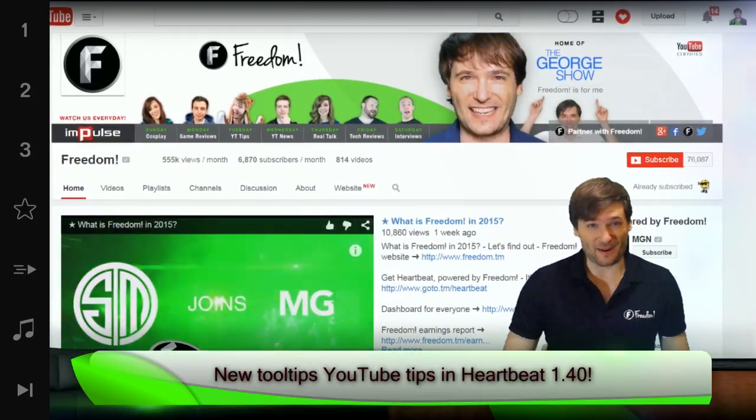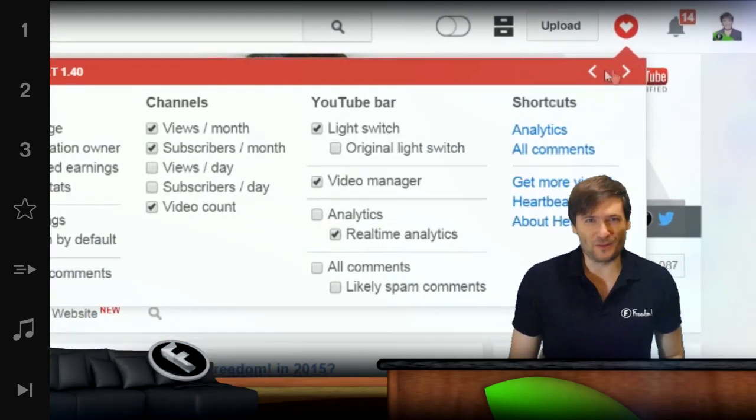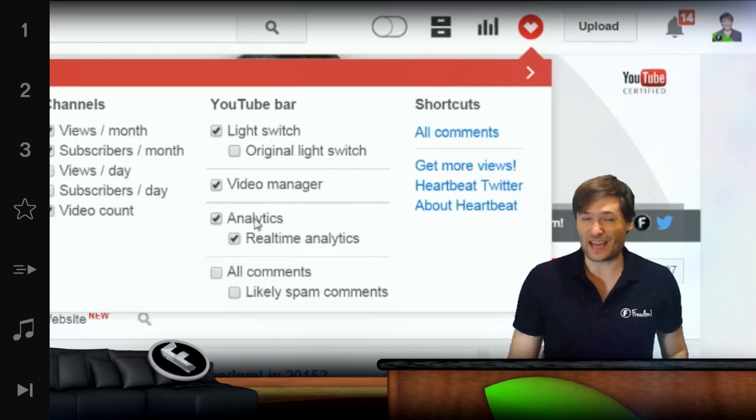Get a Room is coming to Heartbeat — more on that in a moment. First, you asked to be able to move the Heartbeat icon, and now you can. Just click the left and right arrows and you can move Heartbeat anywhere you want.